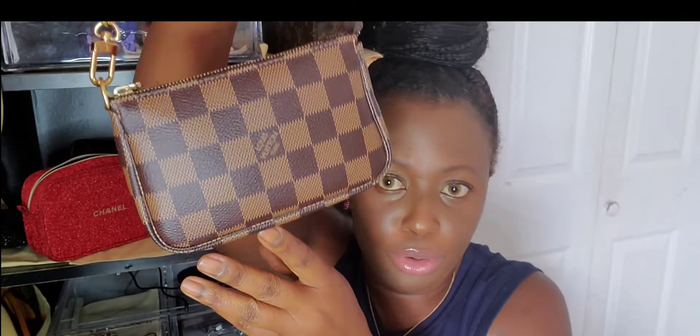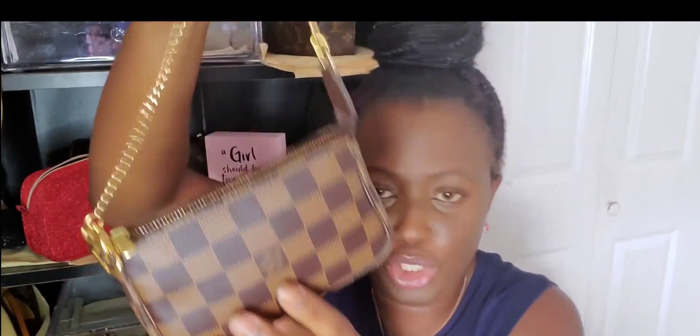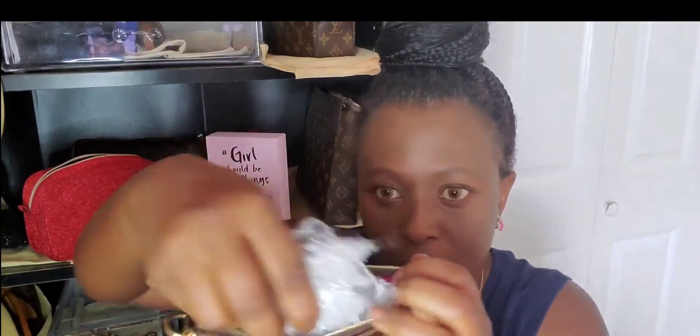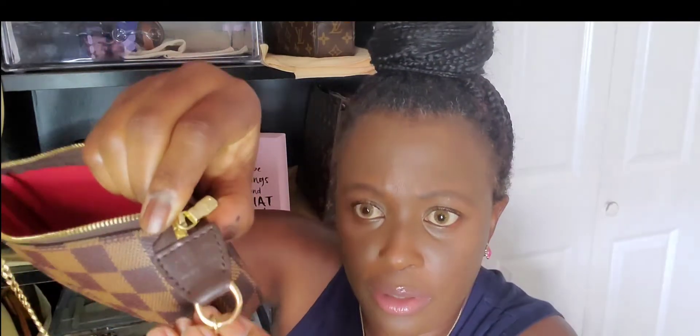The next one I got online from the LV online shop. This is the monogram one with the LV print on it, and this one is the Damier Ebene — the checker one. Oh my god, I love this! Look at the inside — I stuff all of them. It has the red interior inside; it's so pretty. This one was made in France.